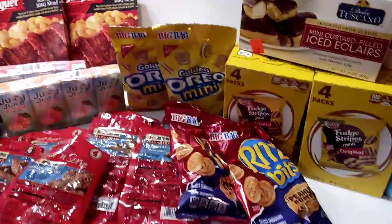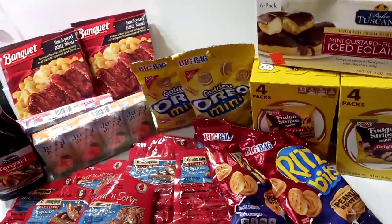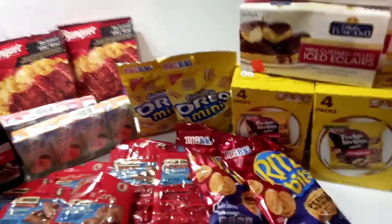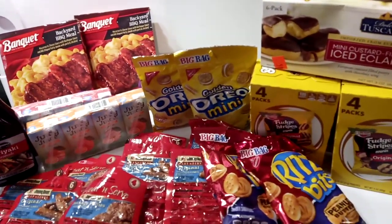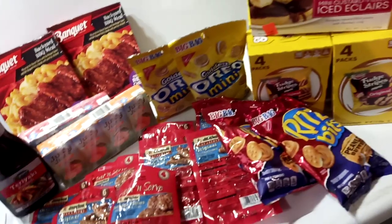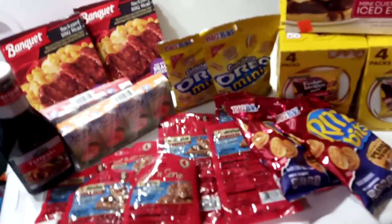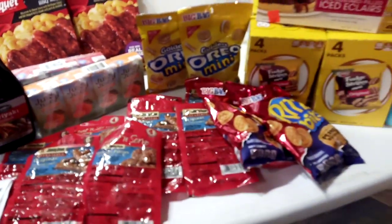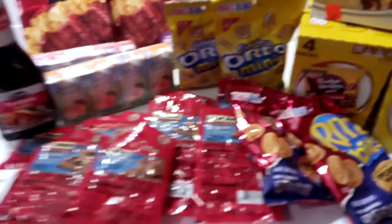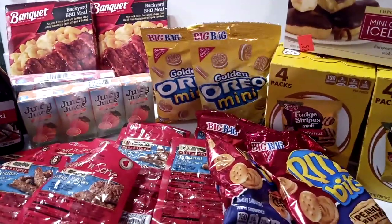Hello everyone, and welcome to Crazy Country Couponer, where we strive to get everything we buy for a dollar or less, no matter where we get it from. Yes, welcome. And if you're not a subscriber, take a moment and hit that subscription button and that notification bell, because you don't want to miss any of these Crazy Country Couponer deals, steals, glitches, and crazy friends. You know we get our deals wherever we can.